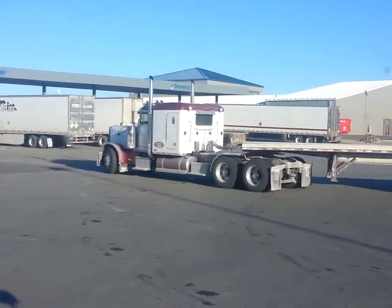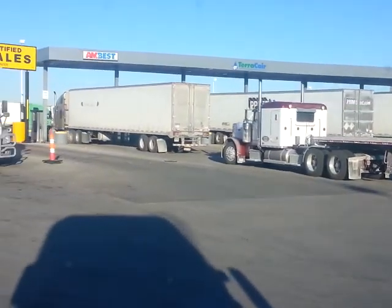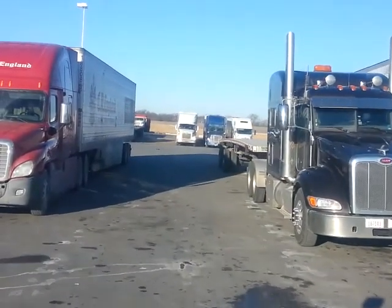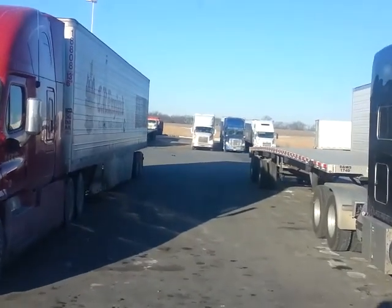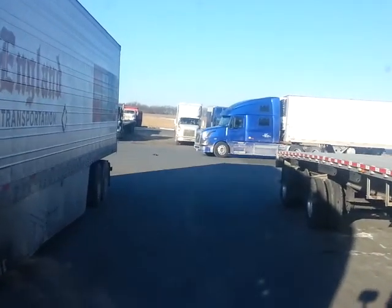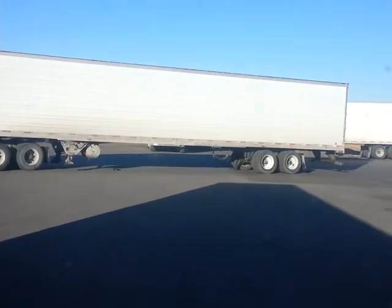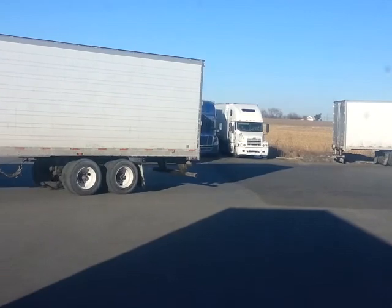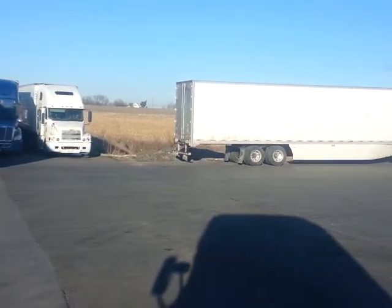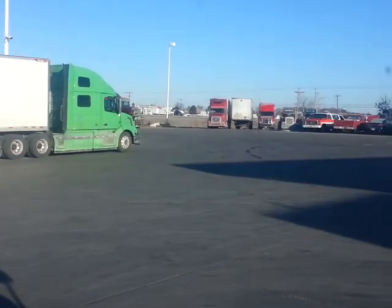We'll give you a little bit of a tour of the place. They got a cat scale, got about three or four antique trucks inside there, and an antique truck out here in front. Got a lot of truck parking out here, a lot of different trucks, certain areas over here for bobtails, a big dirt parking lot back there, a few fuel islands up here with DEF, and a restaurant inside.